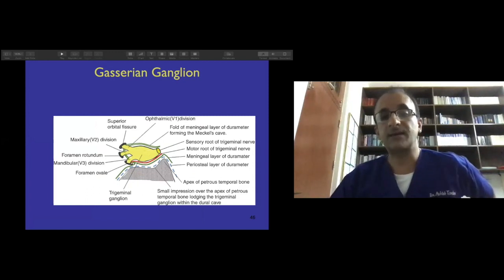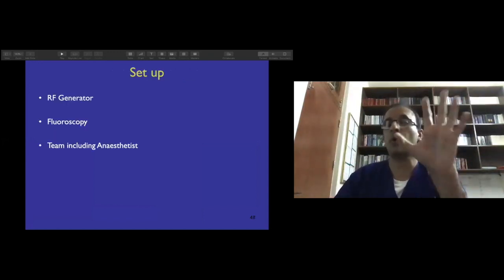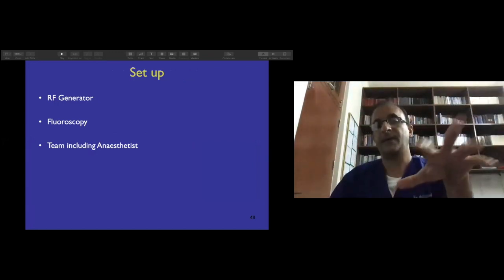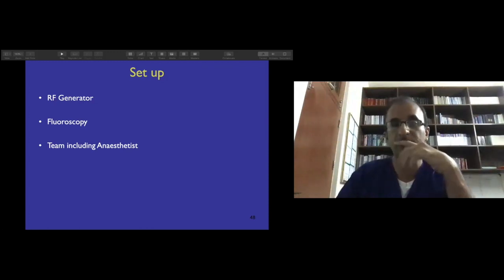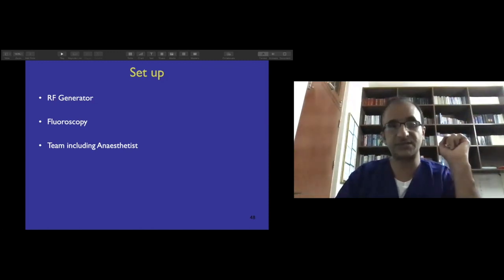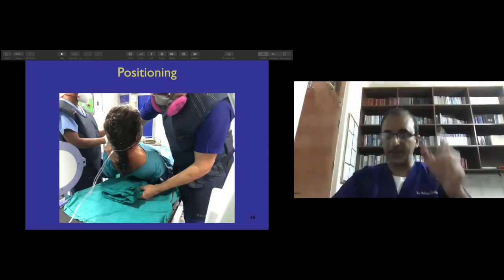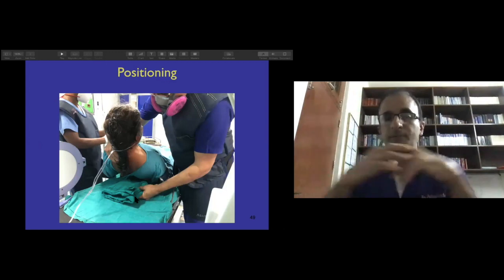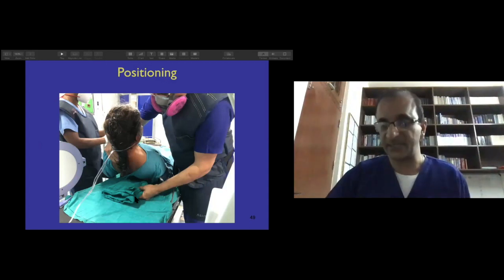For the RF technique you need an RF generator, a fluoroscope, and I use an anesthetist — I am more comfortable with an anesthetist rather than just a nurse giving medications. For positioning, the patient is supine with a small support under the shoulders giving mild extension — neutral to mild extension. Note the position of the C-arm receiver: keep it up and more towards the vertex to see the hard palate and sella.